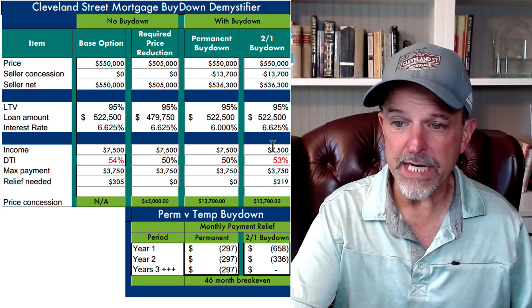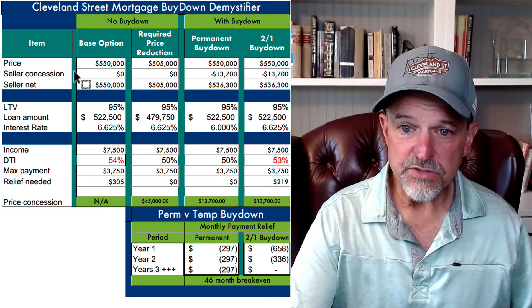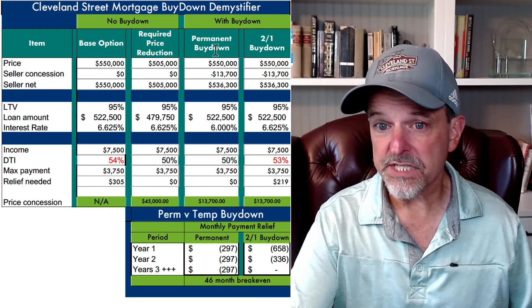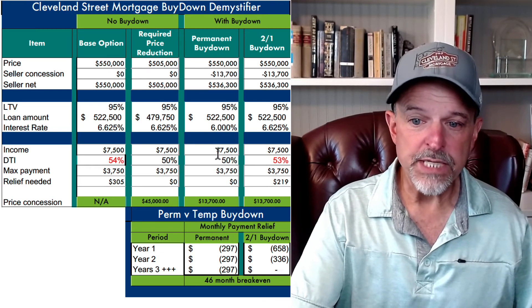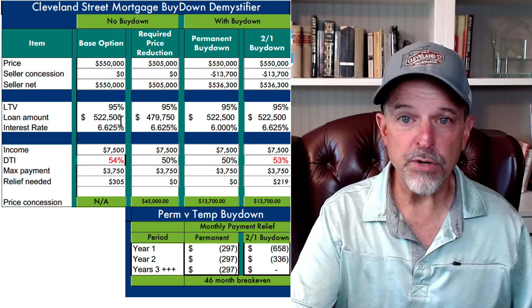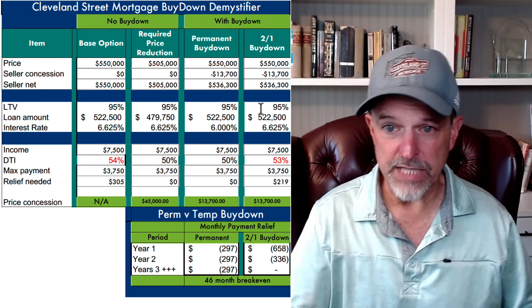One key point on the 2-1 buy-down: it does nothing for qualifying. So in the situation we described, if instead of a permanent buy-down we had just taken those funds and created a temporary buy-down, it helps from a cash flow standpoint but it doesn't change the qualifying. You're still qualifying based upon the full interest rate, so this buyer couldn't have used a temporary buy-down to solve that problem.